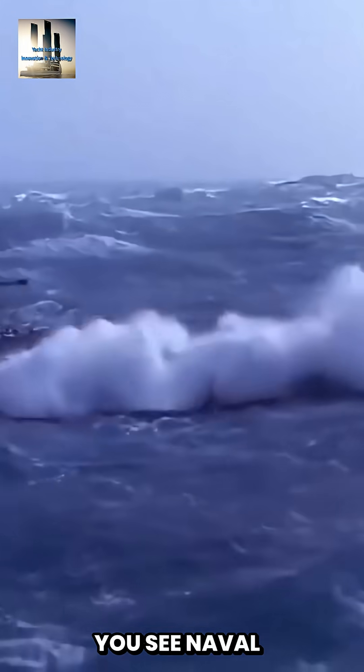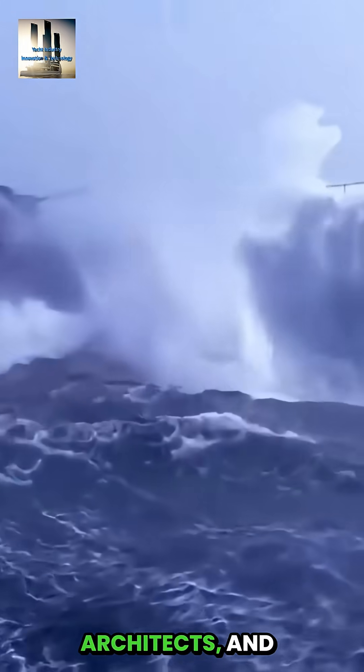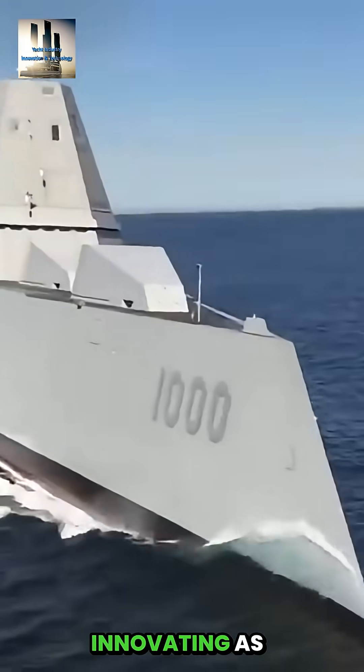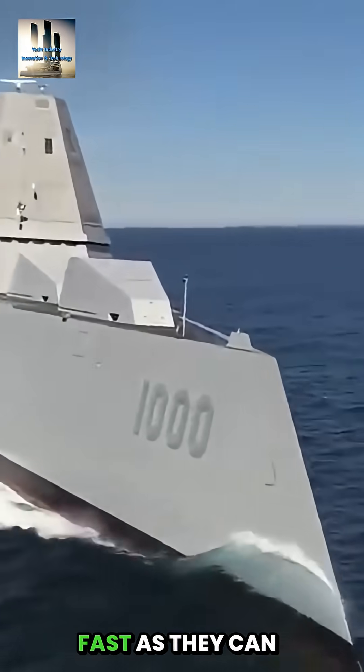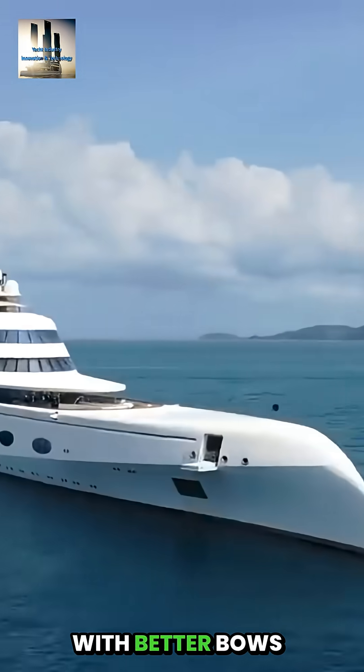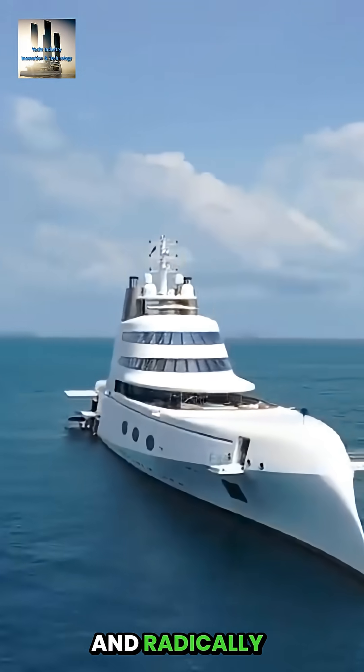And this is why you see naval designers, architects, and builders in the commercial and the military sector in particular, innovating as fast as they can and building new fleets of vessels with better bows and radically different bows.